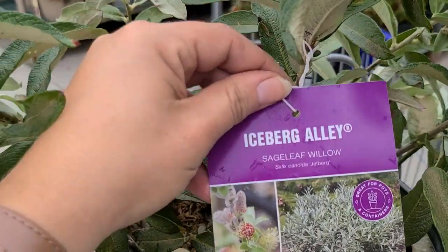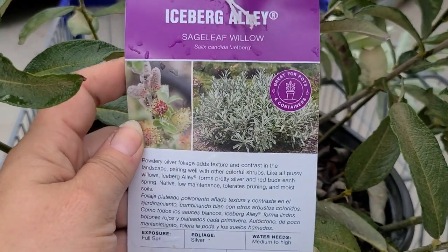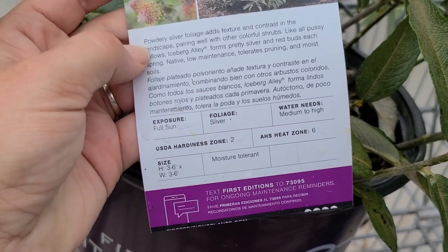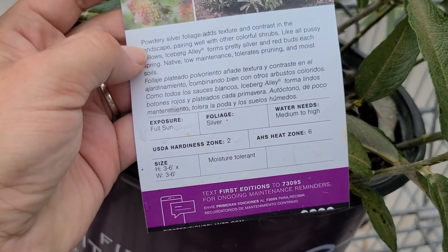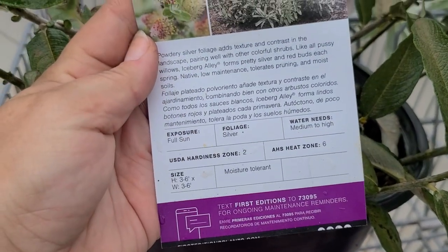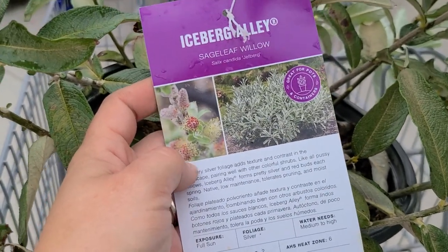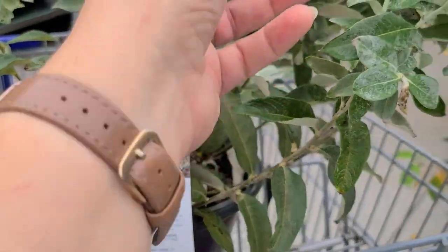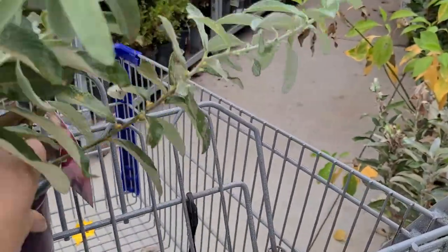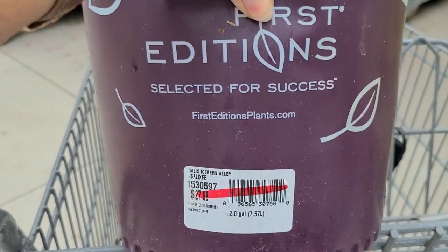So I was so happy when I finally noticed they had them here at Lowe's. Here's the tag information - it's Iceberg Alley Sage Leaf Willow. It says it's great for pots and containers, full sun exposure, three to six feet tall and wide, and moisture tolerant, which is great because the location when I put it in is a wet spot, and willows typically like water. So I think it's going to work out well. I really love this foliage. The price on this is $27.98, 50% off, so it'll be about $14.